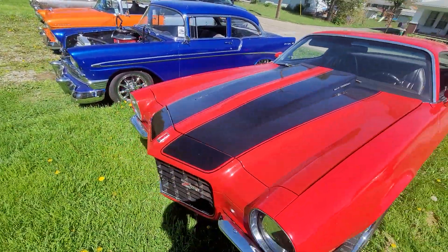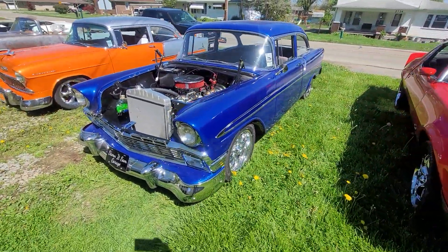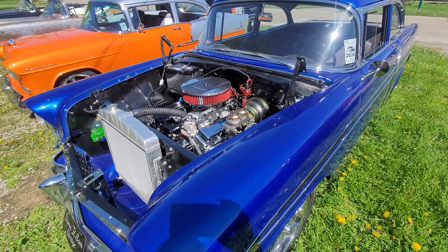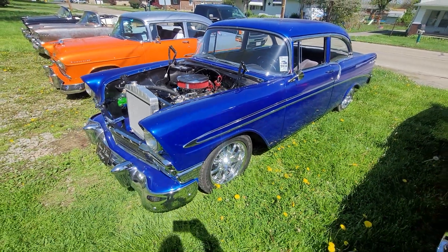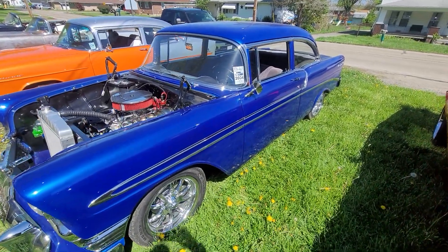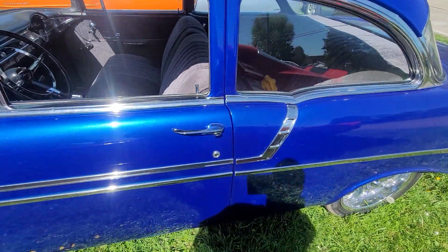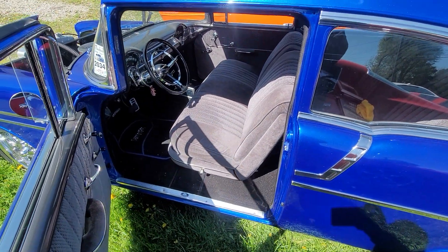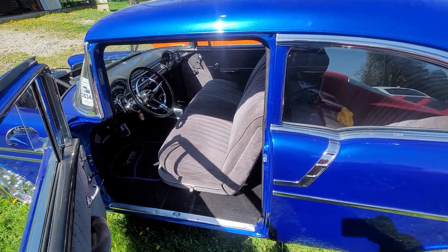This is my son's '56. We just put the 355 Blueprint motor in it with a rebuilt 350 Turbo trans. Him and I built this one from the ground up — took about four years. He took it to his first show last season and first show out, won a trophy. Beautiful car for a 20-year-old kid.